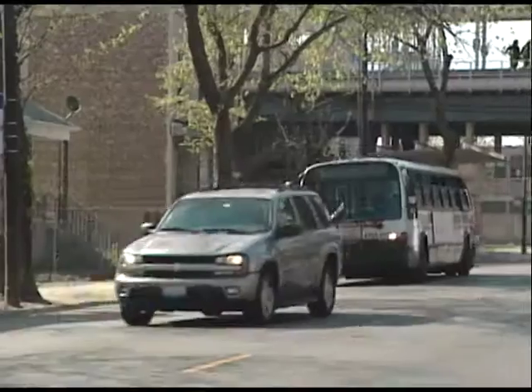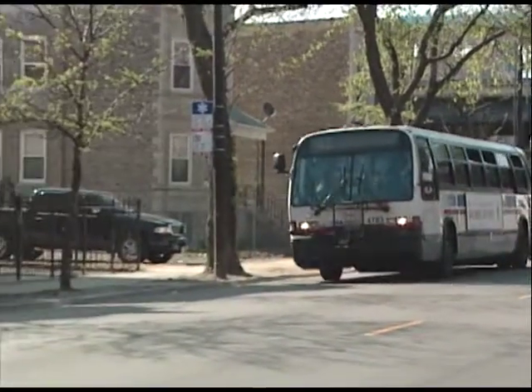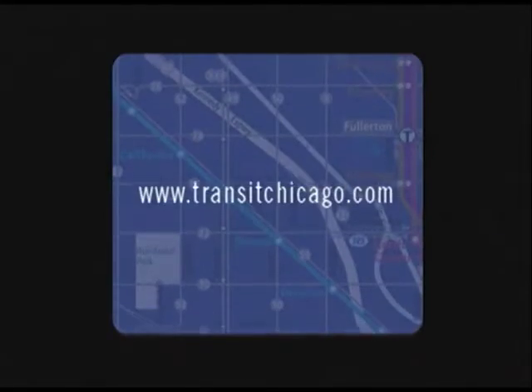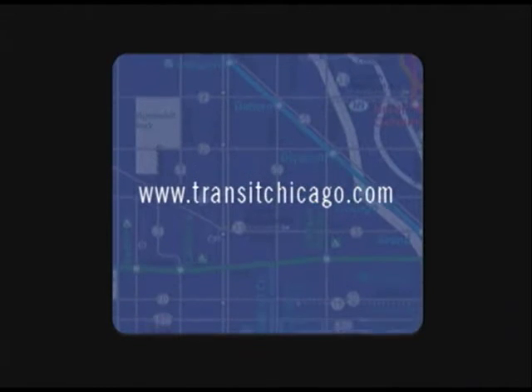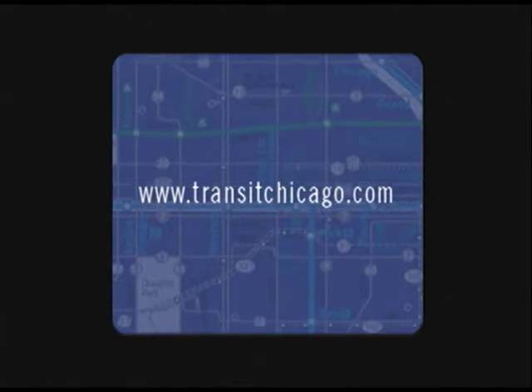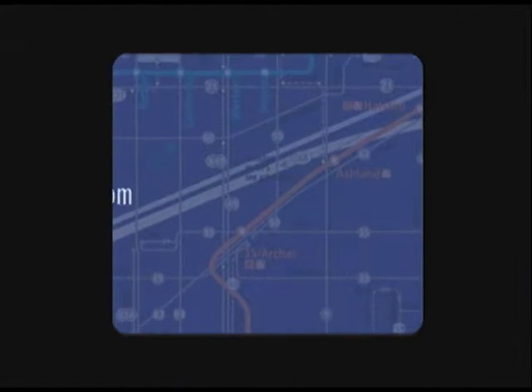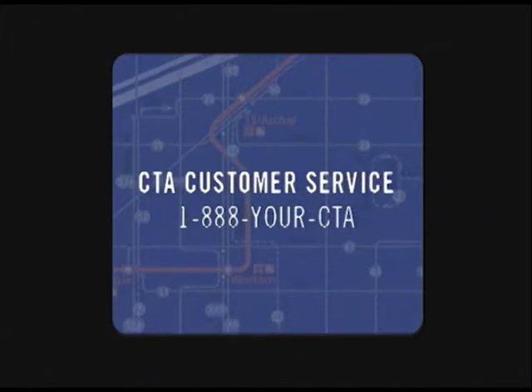Join the CTA as it tests out the new improved west side and west suburban service — hopefully fulfilling the mission of linking people with jobs and communities. For more information, log on to www.transitchicago.com, email ctahelp@transitchicago.com, or call 1-888-YOUR-CTA.